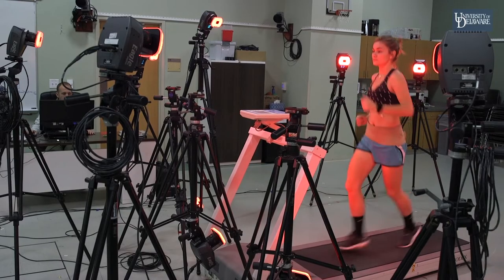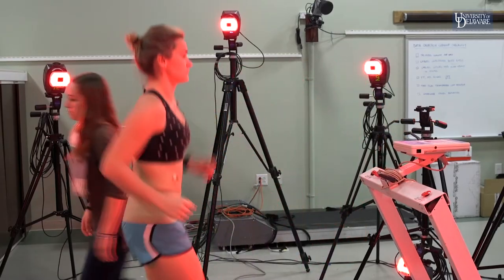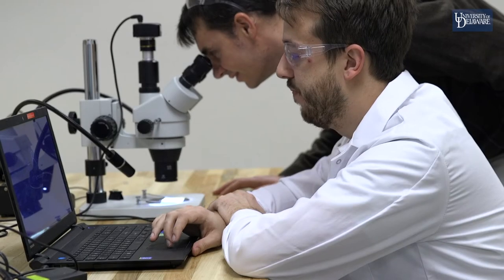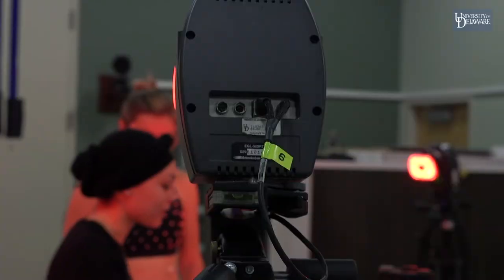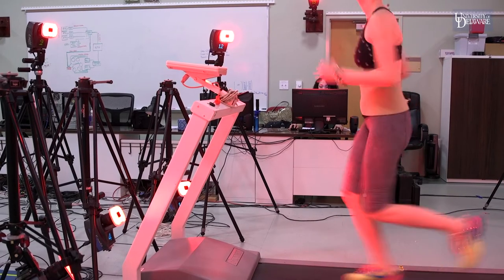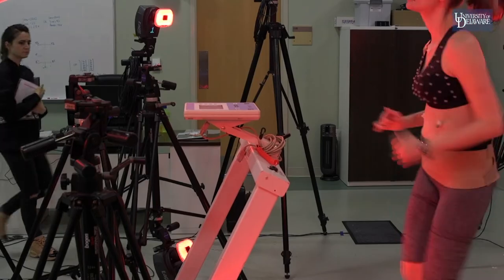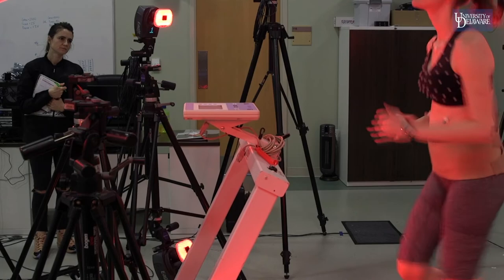To do this right, we had to actually understand what the engineering challenges are to build textiles that can respond in the way that the human body responds. The people here at the University of Delaware in our biomechanics group — Jim Richards, Elisa Arch — have the ability to actually measure human motion. Norm's a chemical engineer; we're biomechanics.